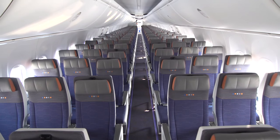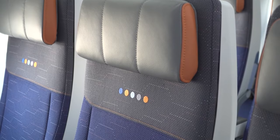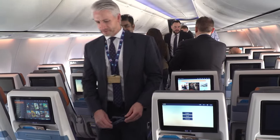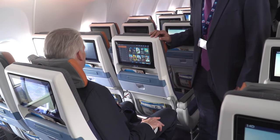As a Boeing employee, it's very exciting to deliver our very first 737 MAX 8 to flydubai. This is a fabulous airplane, one that we think you'll get great value from. But more importantly, we think this is an airplane that your customers will absolutely love. It's a very nice collaboration with our team to produce probably the best 737 in flight right now.